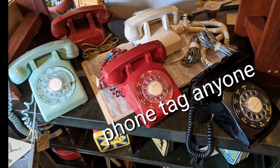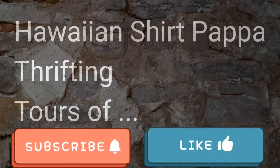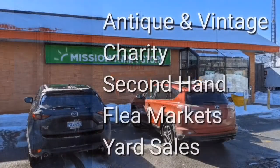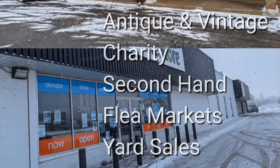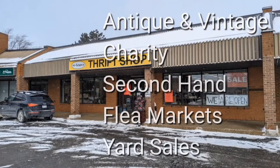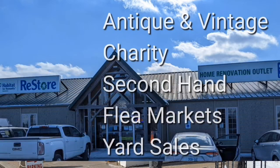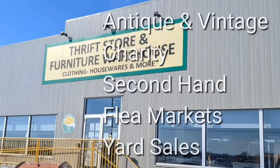Telephone tag anyone? Welcome, I'm Hawaiian Shirt Papa. Sometimes with others I visit a variety of antique, vintage and thrift shops within southern Ontario. Sometimes we don't get anything. Come tour with me vicariously.